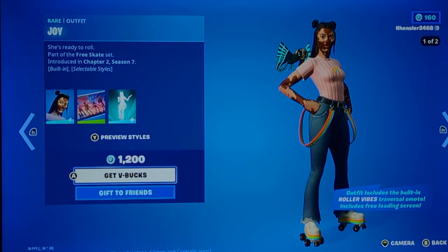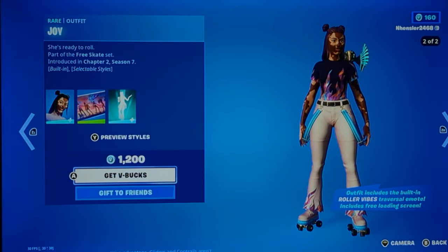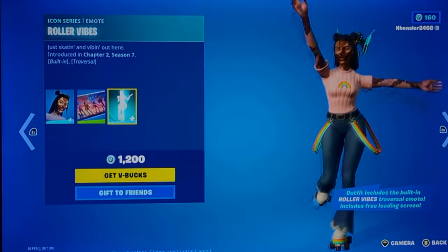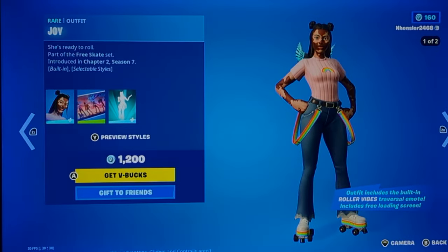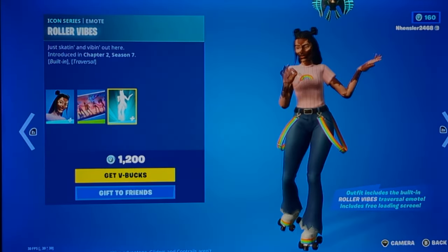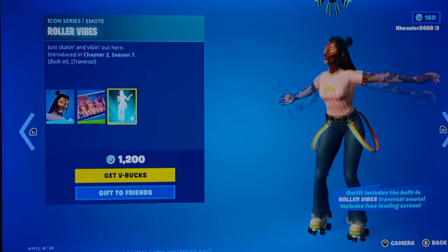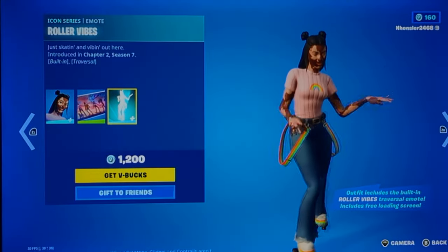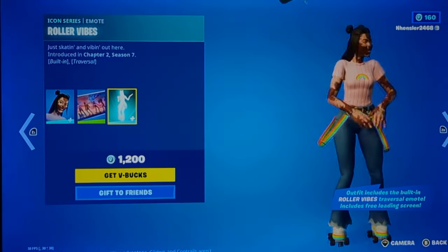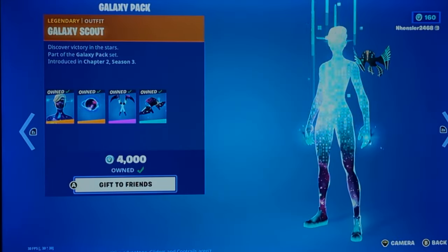Joy is back. I don't really like it that much at all. It's not that bad, and I'd say it's interesting because this is one of the little-known skins to actually have an Icon Series emote. One skin that has this is Meowscles. I think someone else has it too, but I don't really know.